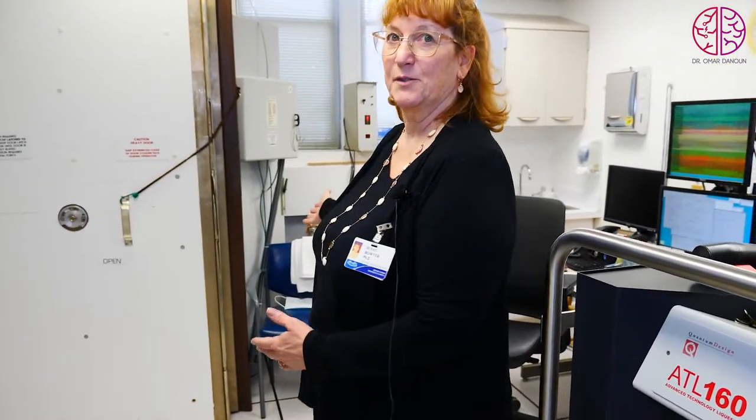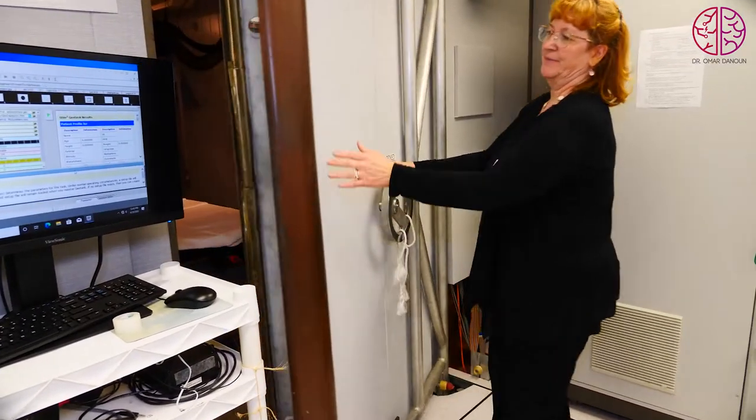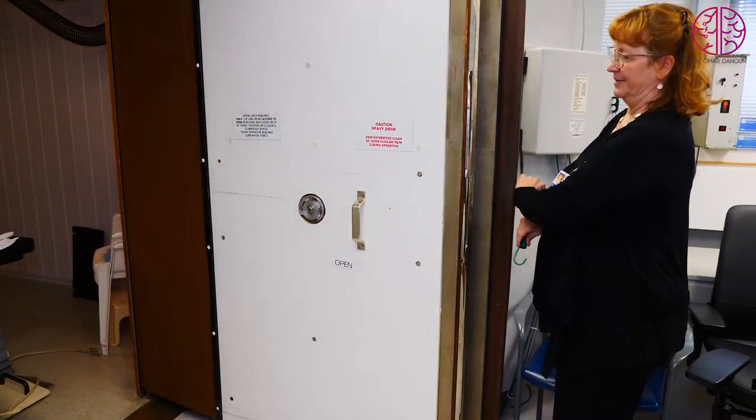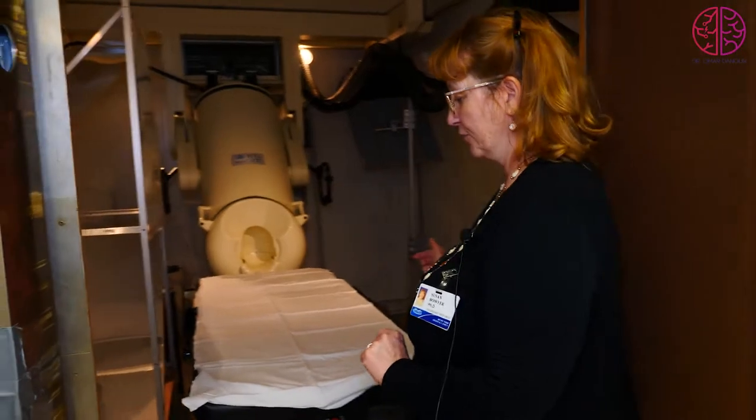We'll have you seated while we apply EEG electrodes, because we record EEG and MEG simultaneously. Once the EEG electrodes are on, you'll enter the shielded room that keeps out all electric and magnetic fields from the outside, so we are only detecting the magnetic fields from your brain.